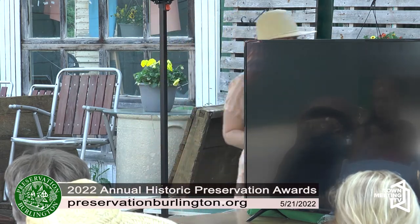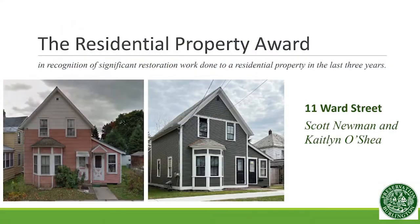Mark Allard will give the first award. Our residential award this year was really pretty. It is an example of the style of house — of which there are thousands in Burlington — a vernacular Queen Anne cottage style, and it is at 11 Ward Street.